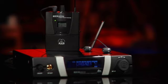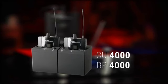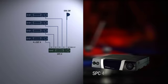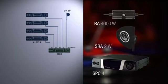AKG offers a wide range of system components for the professional setup of multi-channel systems. AKG's CU-4000 charging unit, together with the battery pack BP-4000, will always show you the exact remaining battery life and will also save you tons of batteries, especially if you're on tour or use the IVM4 every day. The SPC-4, a 4-to-1 antenna combiner, allows you to combine four antenna signals into one. The SRA-2W is a passive directional antenna and the RA-4000W is a passive omnidirectional antenna. All system components are wide range from 500 MHz to 870 MHz and completely compatible with the central power supply unit, the PSU-4000.